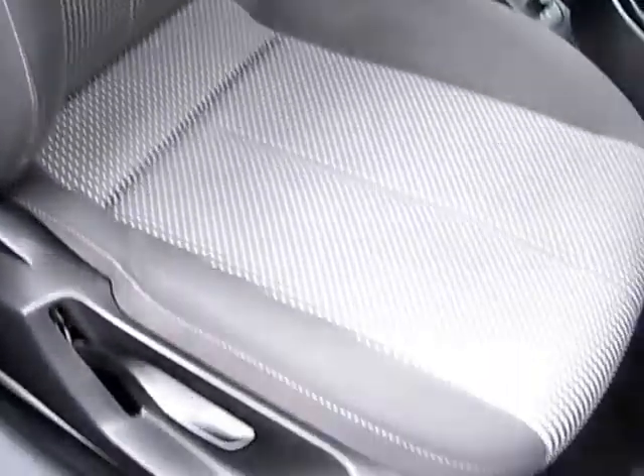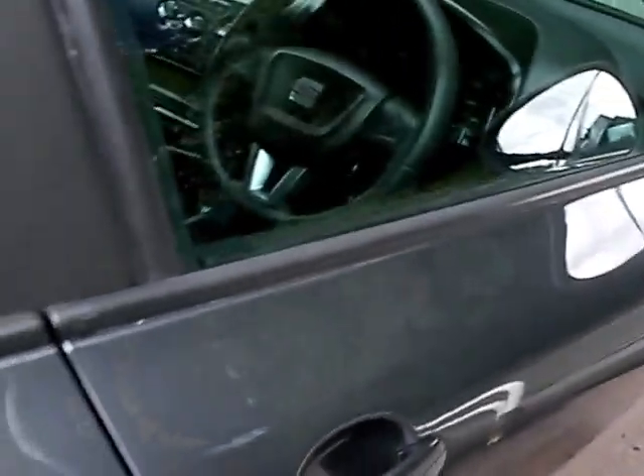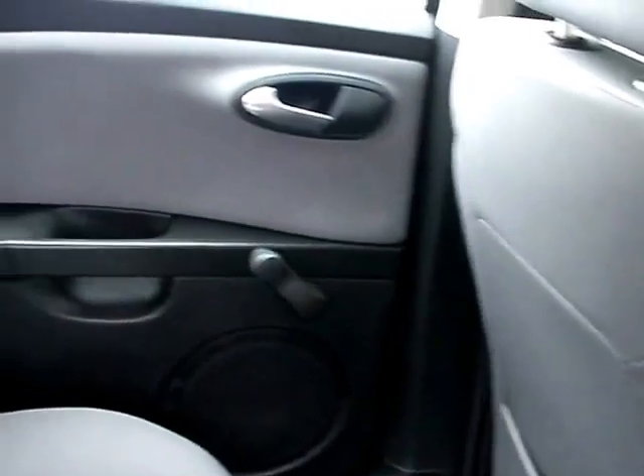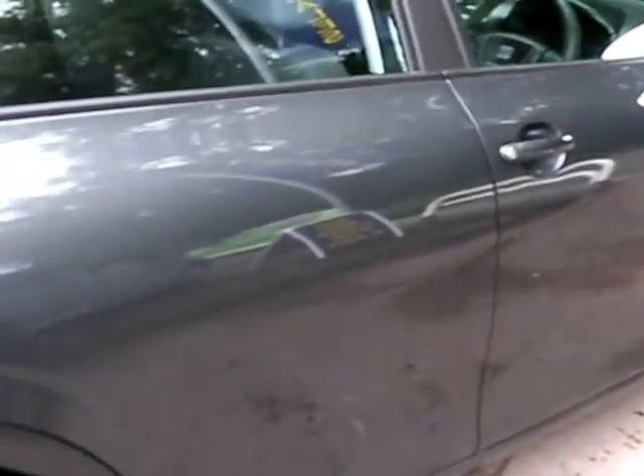Cloth seats. On the rear of the car — three seats in the rear.